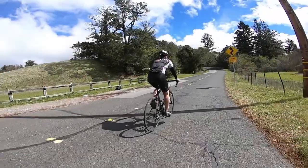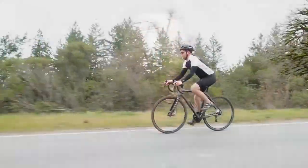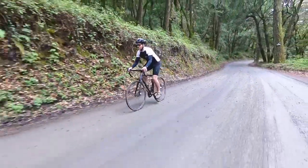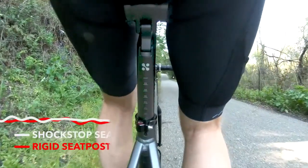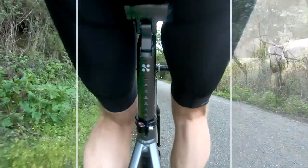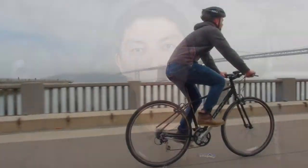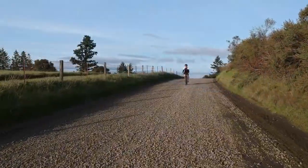Studies show fatigue reduces riding efficiency by up to 20%. Typically, adding comfort to your bike meant sacrificing performance. The ShockStop seat post lets you ride faster and more efficiently because instead of bracing yourself against impacts, you can stay seated and keep pedaling over rough surfaces. It reduces the accumulated effects of bumps and vibrations, allowing you to ride further, faster, and more comfortably. The ShockStop seat post is the rare product that increases both comfort and performance — riding it is truly transformative.